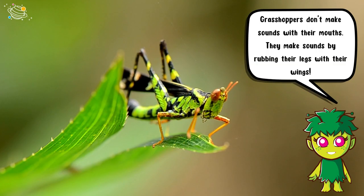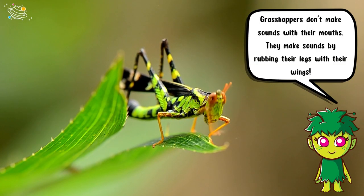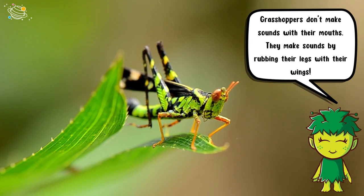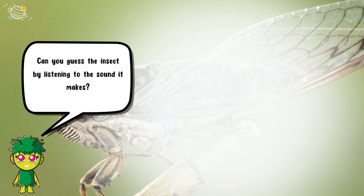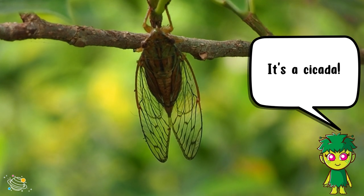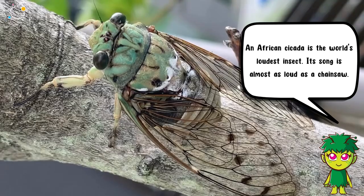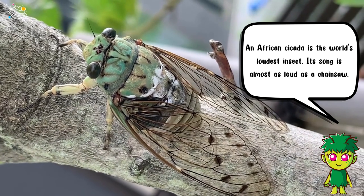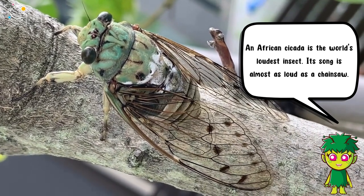Grasshoppers don't make sounds with their mouths — they make sounds by rubbing their legs with their wings. Can you guess the insect by listening to the sound it makes? It's a cicada! An African cicada is the world's loudest insect, and its song is almost as loud as a chainsaw.